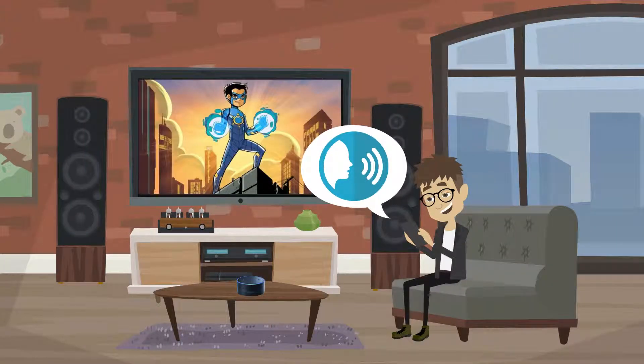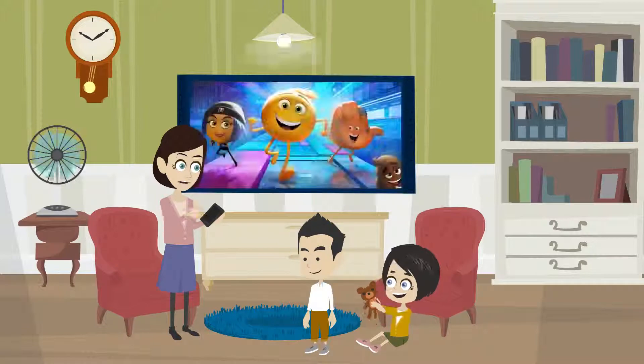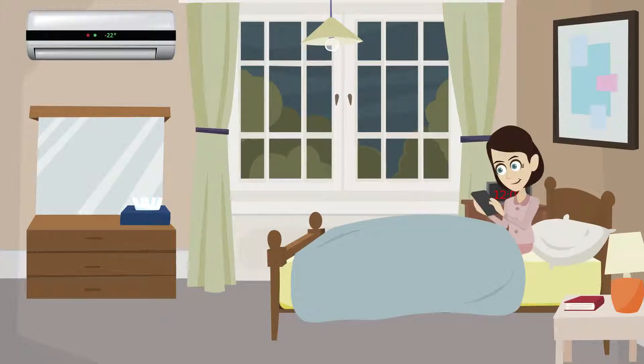Together with our built-in voice feedback, your folks will no longer be confused about which application to activate their bedside lights.